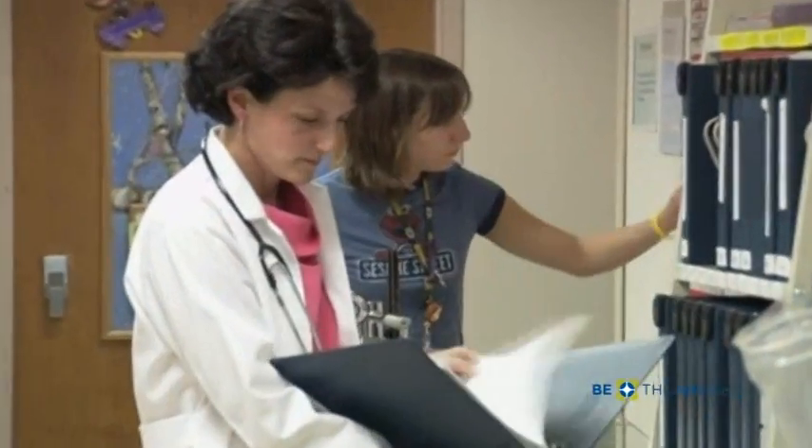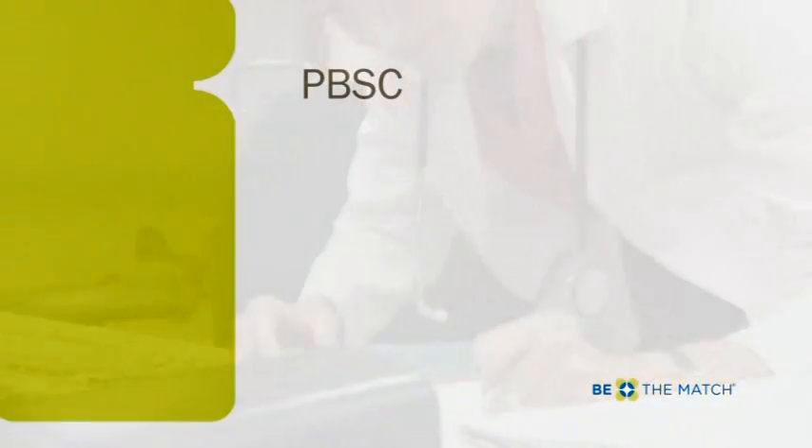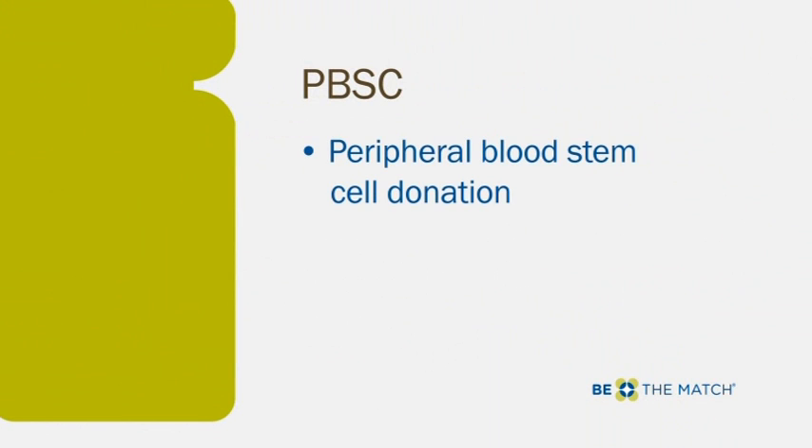The patient's doctor will ask you to donate in one of two ways. Today, the most common way to donate is through a procedure called PBSC, or peripheral blood stem cell donation. There is no surgery involved.